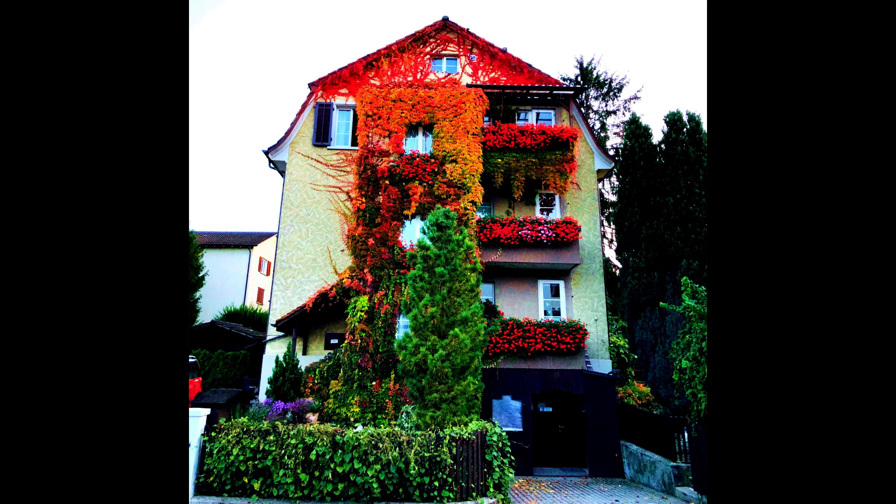Image caption: Phenomenon 12 after happening a few minutes ago. Shot by the owner of the house.